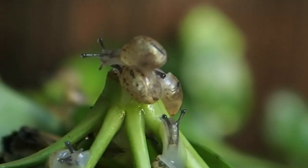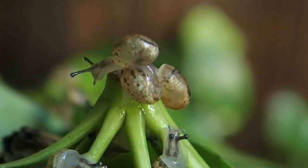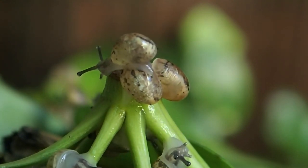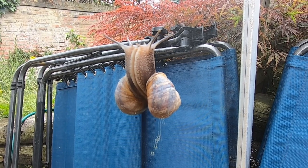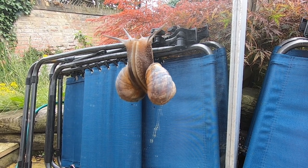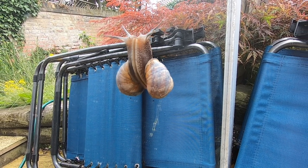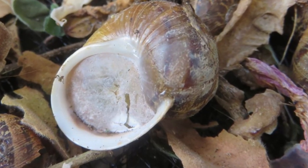The garden snail's native range covers the UK, Western and Central Europe, but they have also been introduced to other countries, including the United States. They are mostly active during the spring, summer and autumn, and during the colder months they retract into their shells and seal themselves in with a hard layer of dried up mucus, which is known as an epithram.